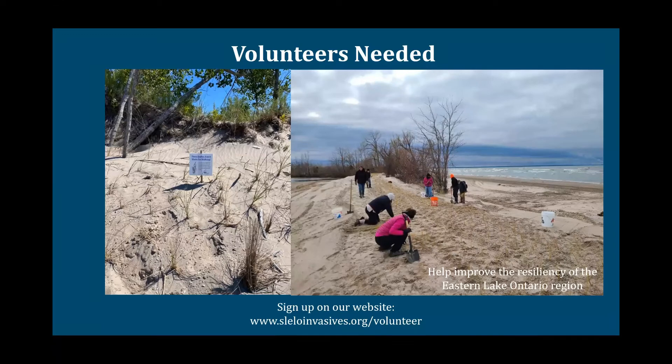Volunteers are always needed for projects like this. If anyone is interested in helping us improve the resiliency of the Eastern Lake Ontario region or the dunes region, please let us know, sign up on our website — you can see the link at the bottom of the screen — and you can join us out in the field sometime.